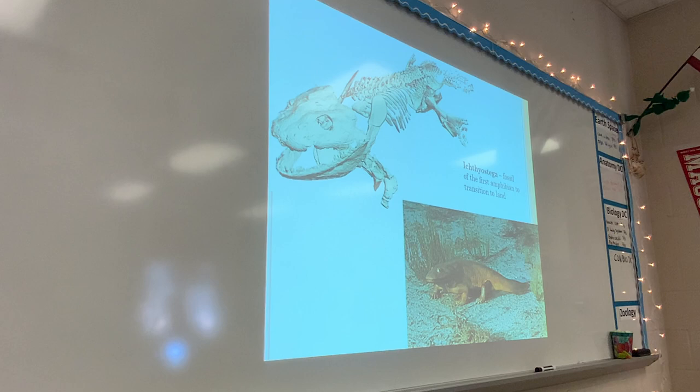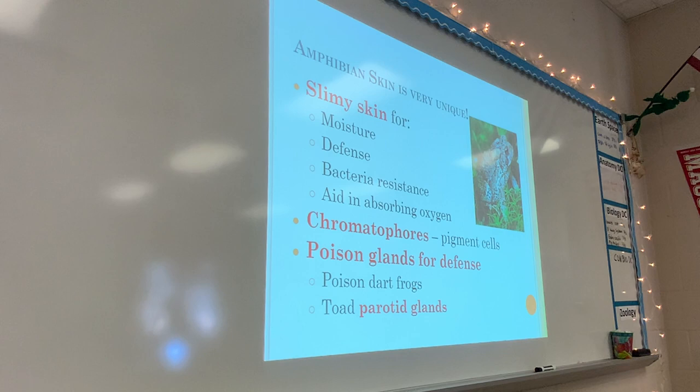Other things that are unique about amphibians: they have slimy skin, and there's a lot going on with it. One reason it's slimy is to maintain moisture so their skin doesn't dry out. The other reason is defense — that sliminess makes them taste really bad, helping protect them. There has also been a ton of research on the antibacterial properties of frog skin and how they can be used in medical research. The wetness of the skin also helps them absorb oxygen better.